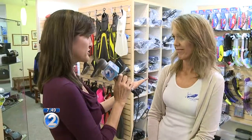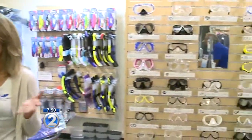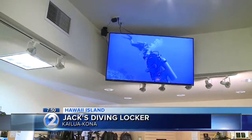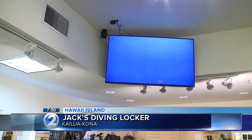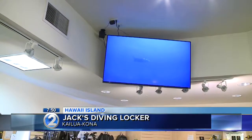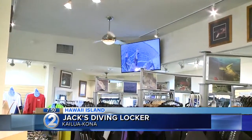Tell me about a dolphin watch — that's part of your regular offering. Yeah, we've been doing it for years. We take people out to go look at all the marine animals that are out there, and dolphins are just one of them. We go see what they're doing — sometimes they're riding the bow, sometimes they're jumping, sometimes spinning. These are Hawaiian spinner dolphins. Very exciting to see.